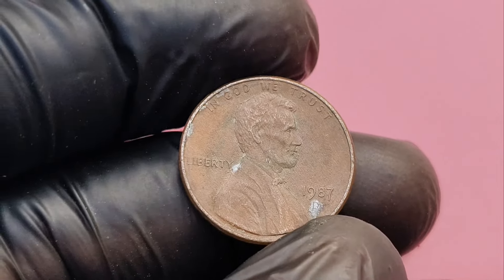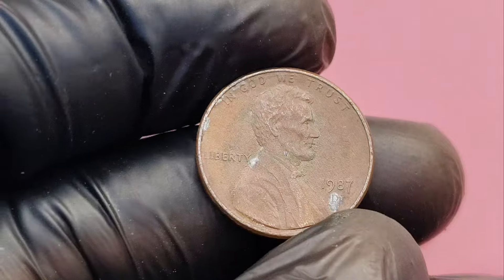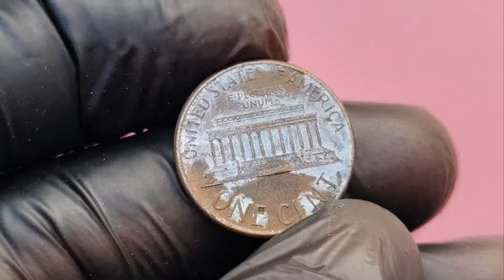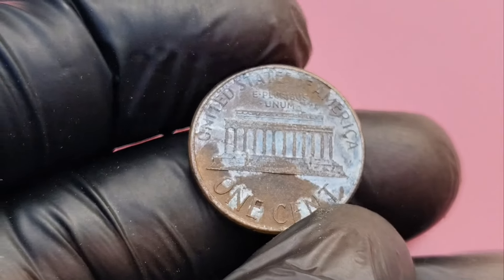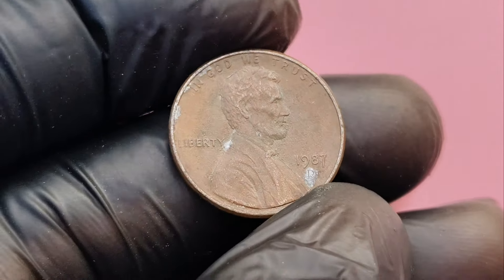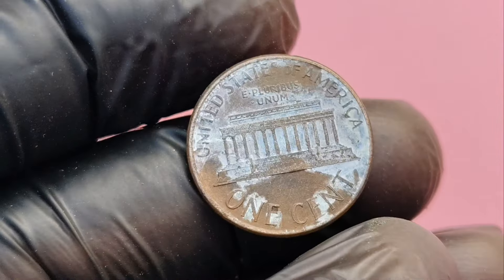Welcome back to the channel, coin enthusiasts. If you love learning about rare and valuable coins, make sure to hit that subscribe button and turn on notifications so you never miss an update. Today, we're talking about the 1987 D Lincoln penny, a coin that some believe could be worth up to $1 million under certain conditions. But what makes this specific coin so valuable? What should you look for in your 1987 D pennies? Let's break it down.